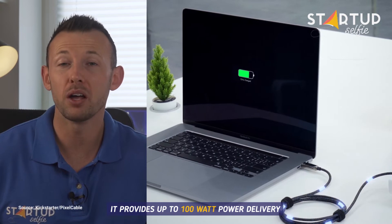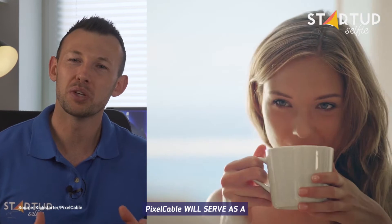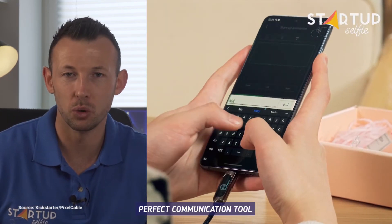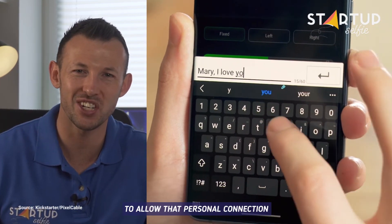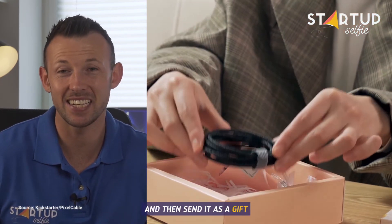It provides up to 100W power delivery, fast charging for your laptop. Pixel Cable will serve as a perfect communication tool to allow that personal connection. You can type what you want to say in Pixel Cable and then send it as a gift.